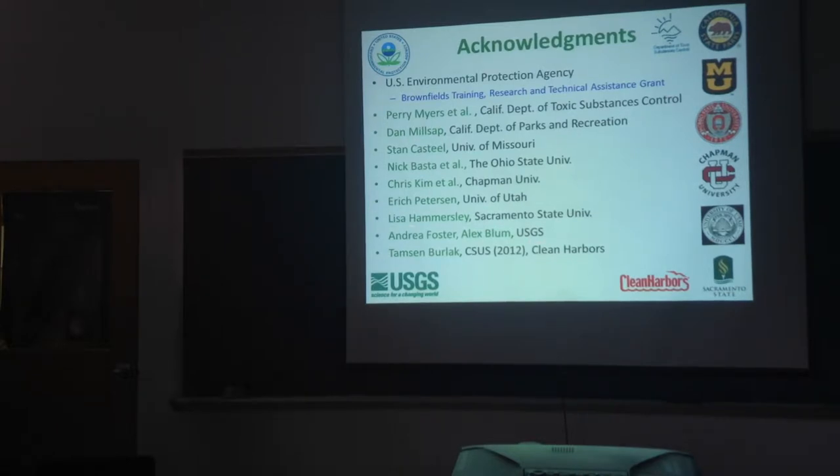I'll mention Lisa Hammersley, a professor at Sac State who was a co-advisor of Tamsin Burlak along with myself. And my USGS colleagues, particularly Andrea Foster, who works in our Menlo Park office in the Bay Area, and Alex Bloom, who works at our Boulder, Colorado office.